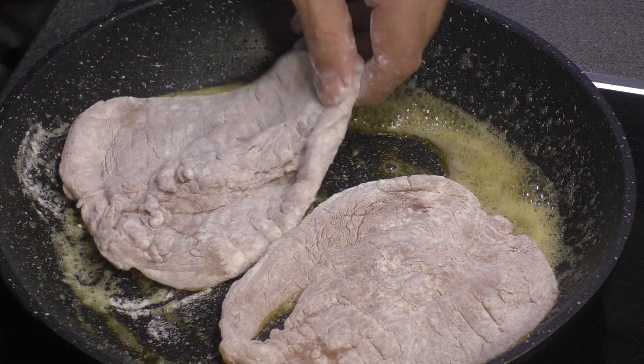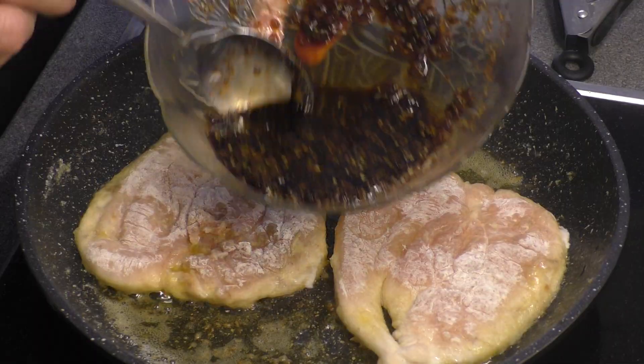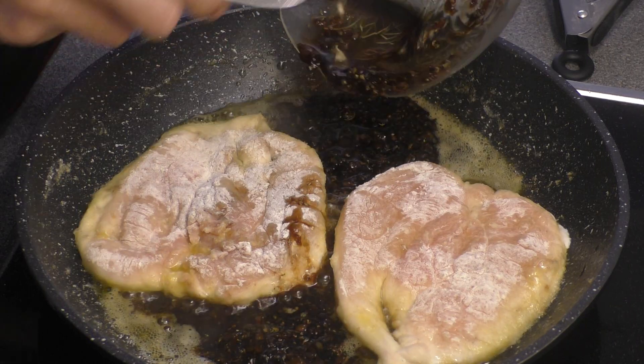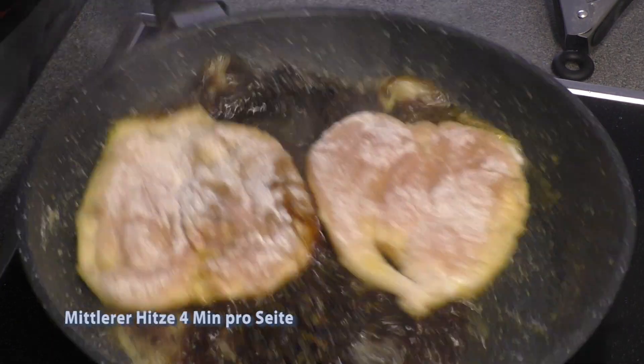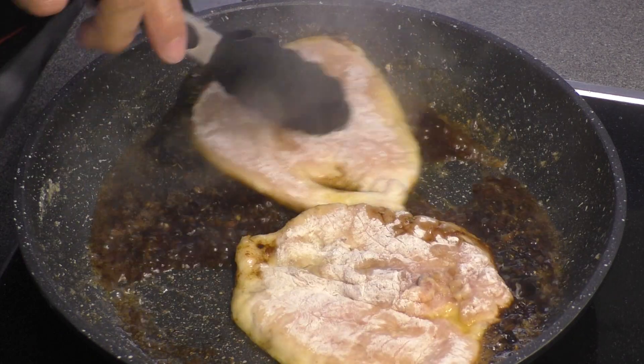Let's take a side of the meat. I'm going to cook the recipe for you.